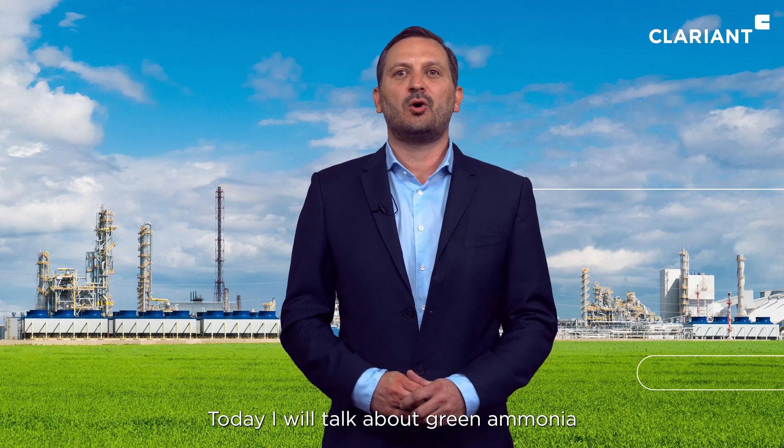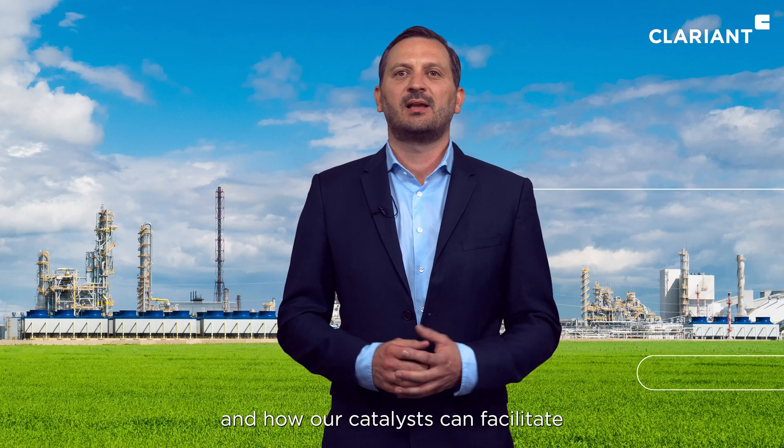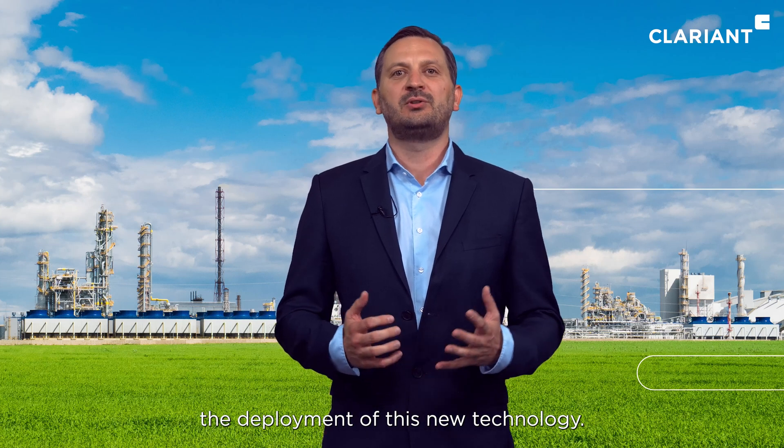Hi, my name is Matthias Wojcicki. I'm Head of Sales Syngas at Clariant Catalysts. Today, I will talk about green ammonia and how our catalysts can facilitate the deployment of this new technology.